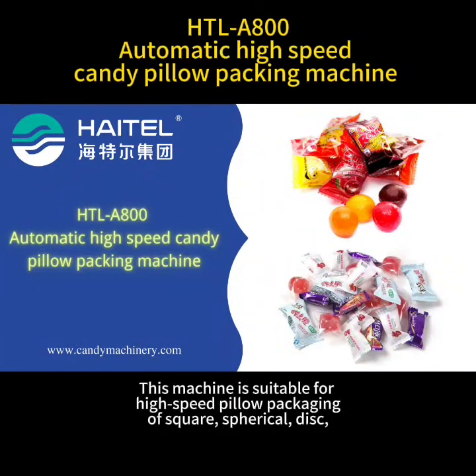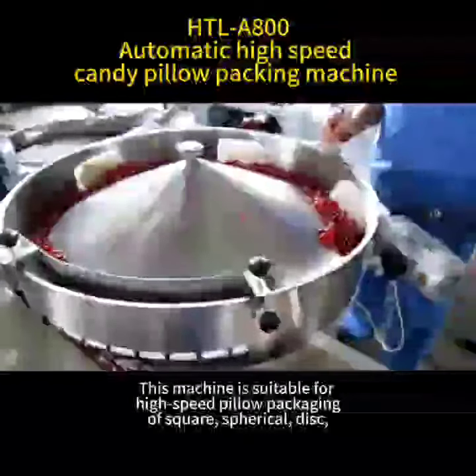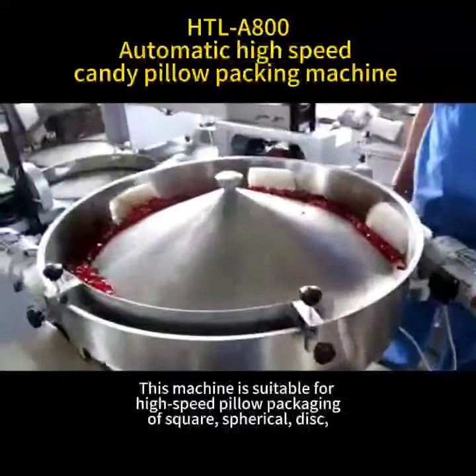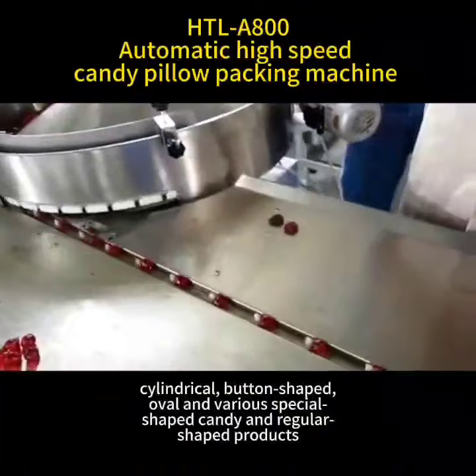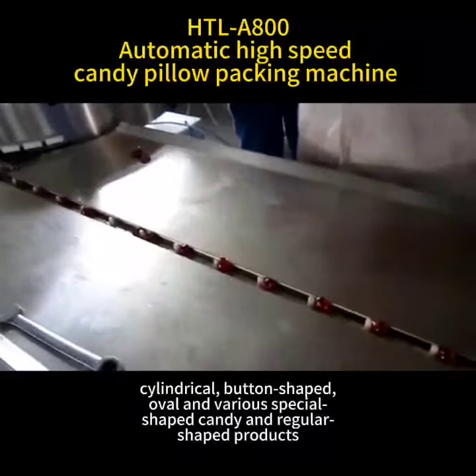This machine is suitable for high-speed pillow packaging — off-square, spherical, disc, cylindrical, button-shaped, oval, and various special-shaped candy and regular shaped products.